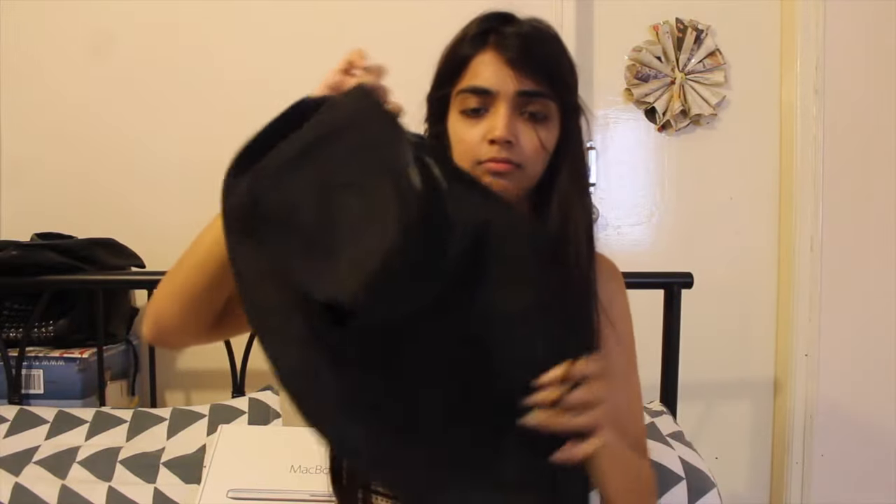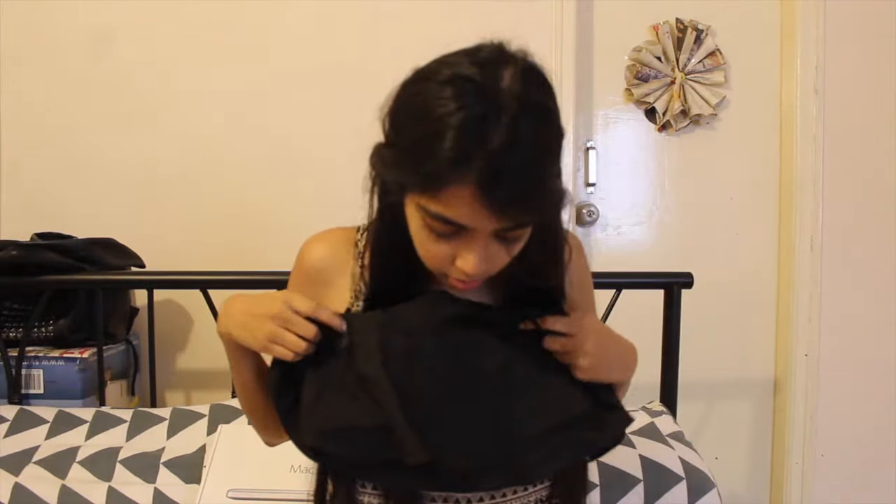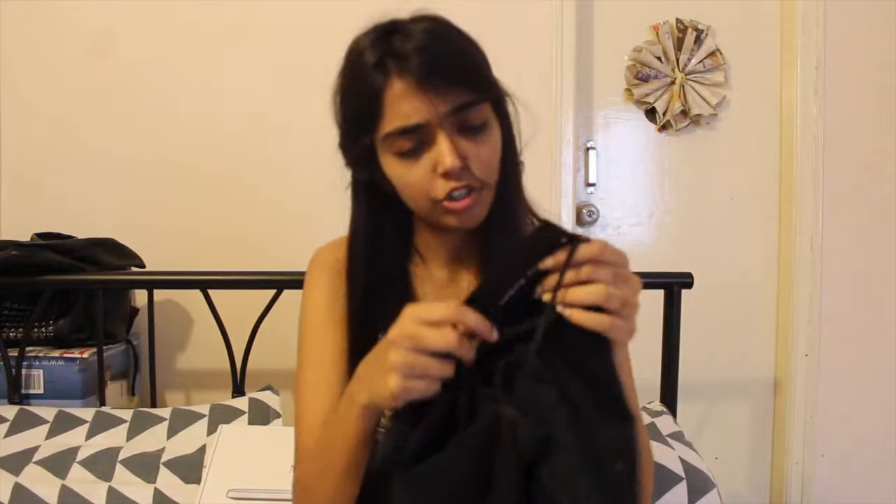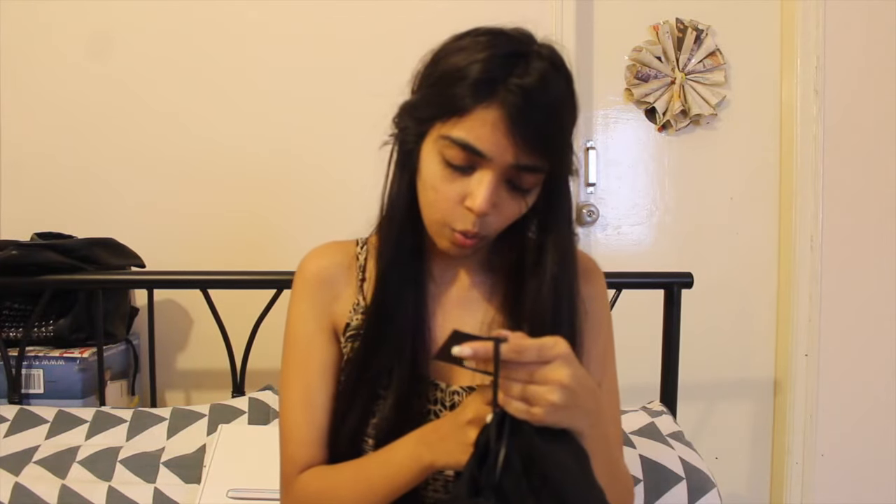The next thing I got is this cute little crop top. I really like the ruffle detail on it and it looks really cute. It was originally $17.90 but I got it only for $5.90.